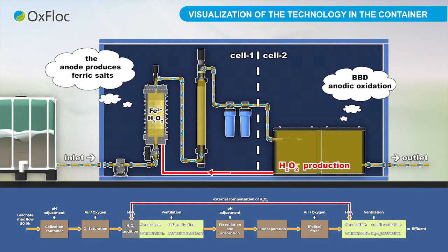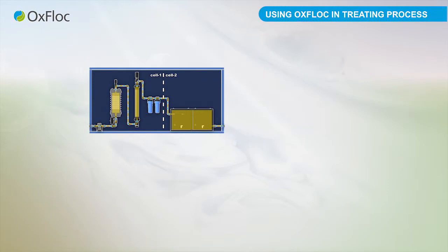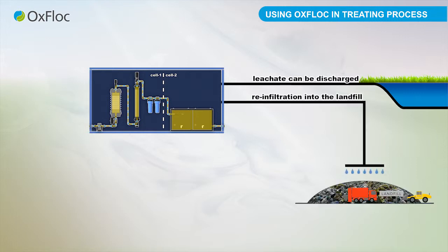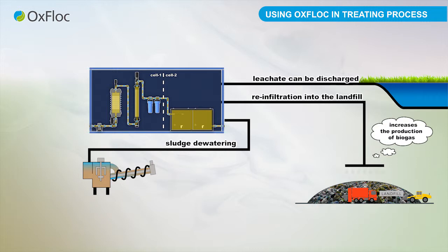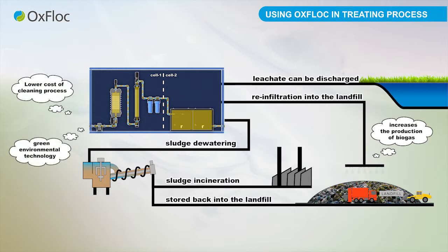The whole system is automated. Using the Oxflock technology, treated leachate can be discharged into the natural water course or sewer system. Another option is re-infiltration into the landfill body, increasing the production of biogas. The resulting sludge is dewatered and incinerated or stored back into the landfill body. Additional benefits include lower cost of cleaning process and the use of green environmental technology. Oxflock technology can also be used for the treatment of industrial and other wastewater.